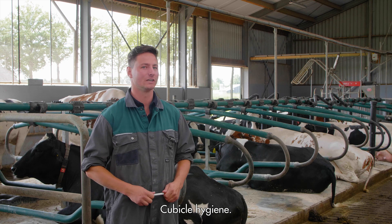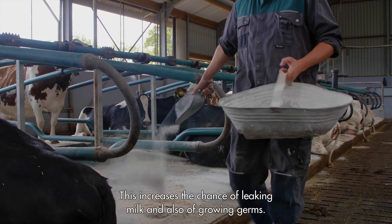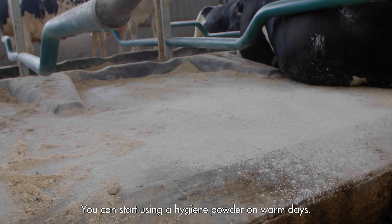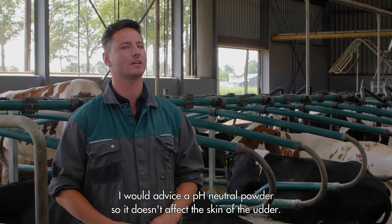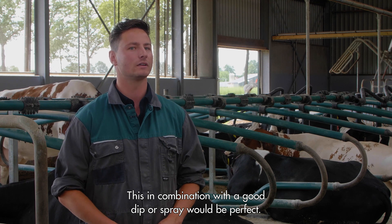Cubicle hygiene. When it's getting warmer, cows will lay down even more. This increases the chance of leaking milk and also increases the chance of growing germs. You can start using a hygiene powder on warm days. I would advise a pH neutral powder so it doesn't affect the skin of the udder. This in combination with a good dip or spray would be perfect.